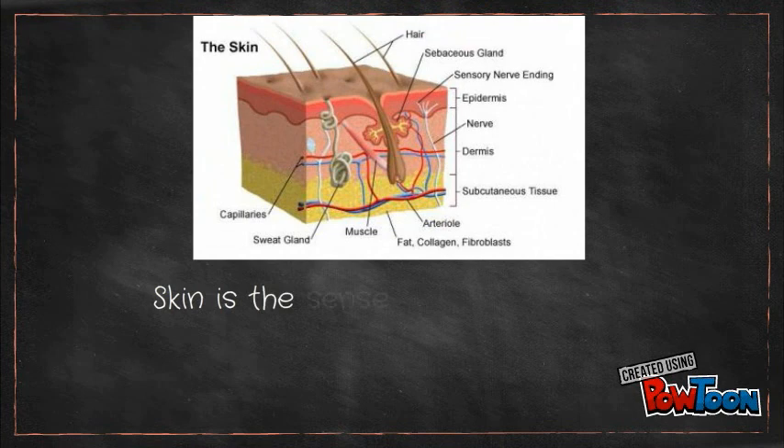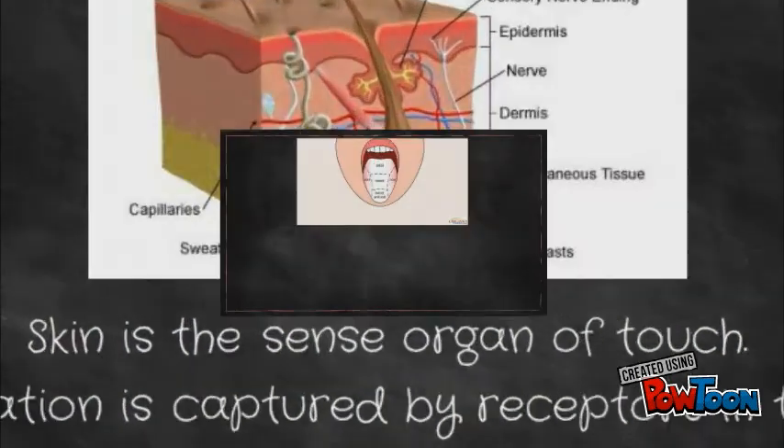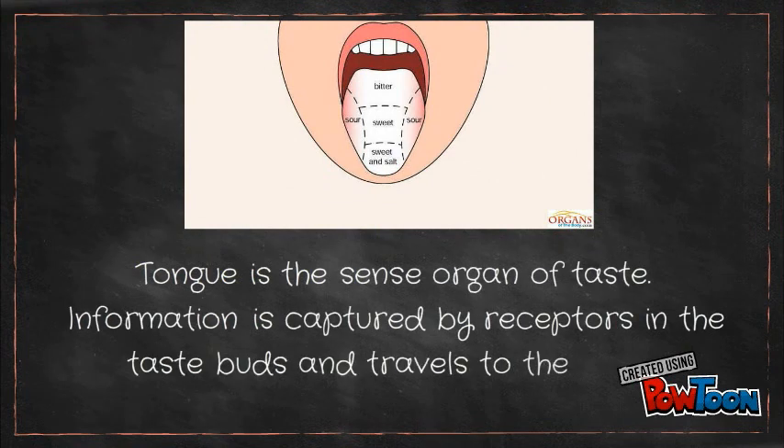Skin is the sense organ of touch. Information is captured by receptors in the skin and travels to the brain. Tongue is the sense organ of taste. Information is captured by receptors in the taste buds and travels to the brain.